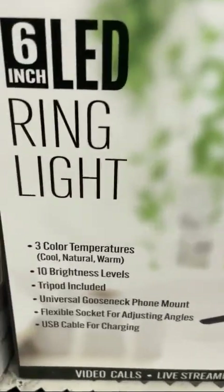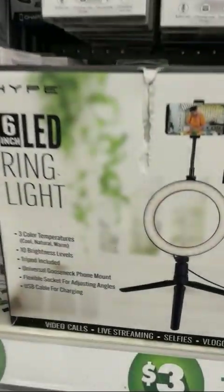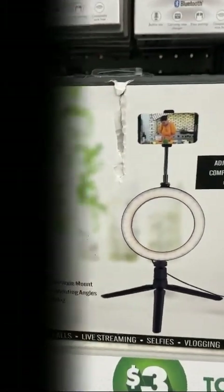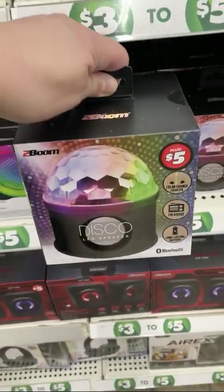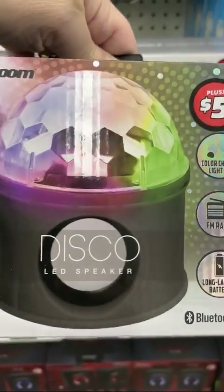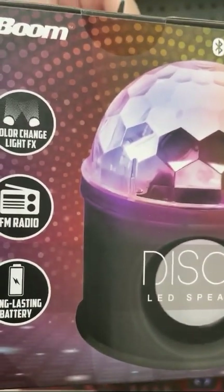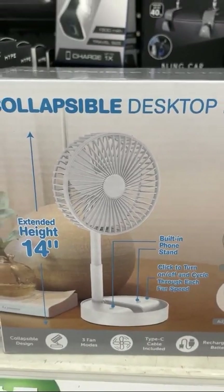Ring light — you betcha. It might hold your phone — it shows that it will — and if you're looking to take photos you can't go wrong. For $3 this is a ring light. Keep it at your booth and take pictures at your events. This is a disco ball — any way that your booth can be noticed and stand out apart from others, the better.